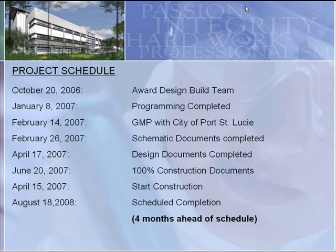Walking through the timeline: we were originally awarded the design-build contract in late October of 2006, completed the program in January, and went to GMP with the city in mid-February — roughly a five-month span from award to GMP with the City of Port St. Lucie. We actually started construction in April and completed the project in August 2008, roughly four months ahead of schedule from what we originally anticipated.